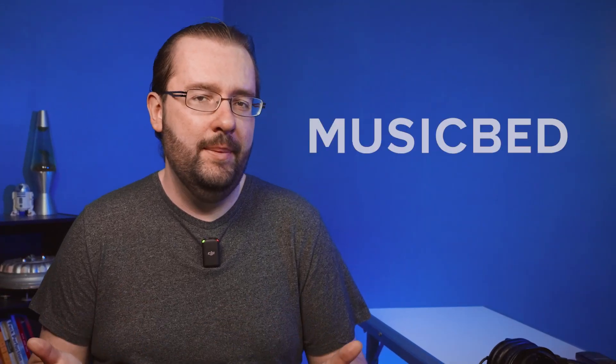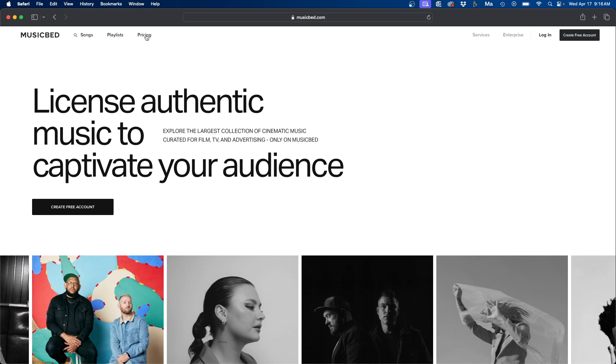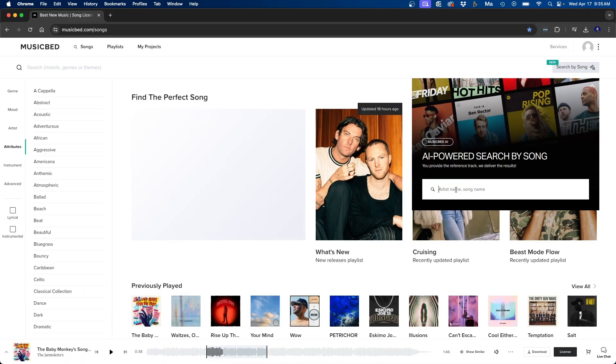In this video I'm going to be reviewing Musicbed. Musicbed is a very popular stock music website and in this video I'm going to be going over the pricing, the key features, and whether it's worth buying or not.